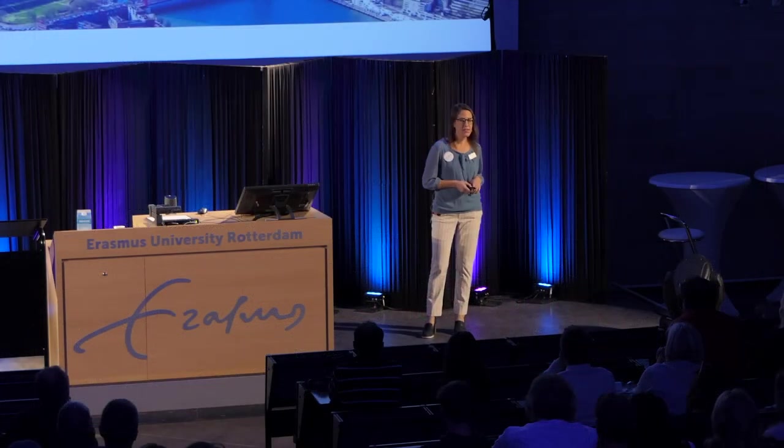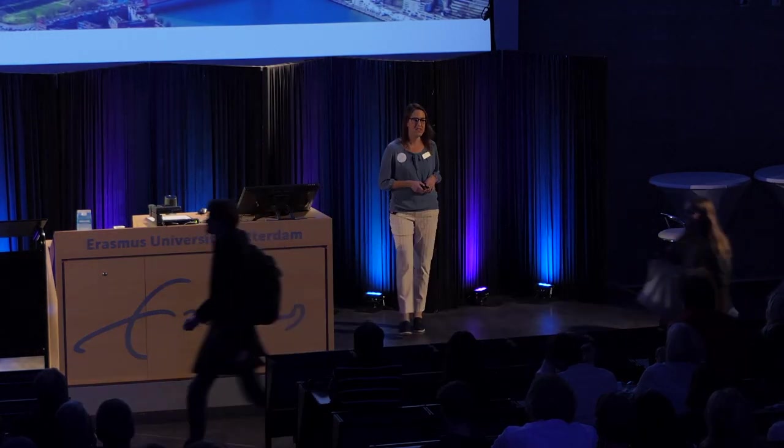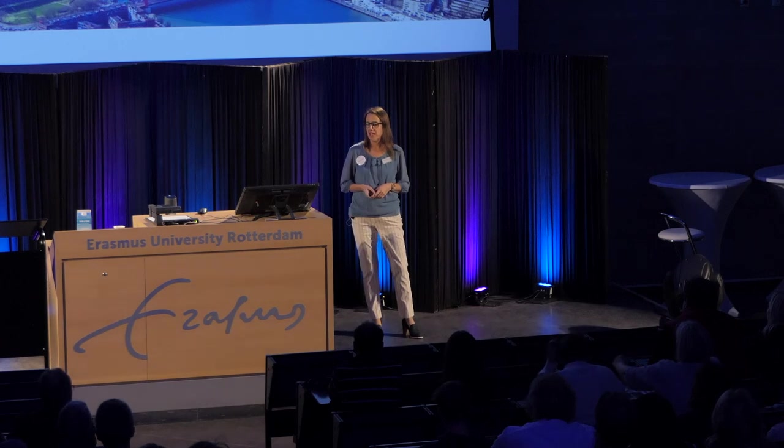Good afternoon, and welcome to the presentation from the International Business Administration Program here at RSM, the business faculty of the University. This presentation today is going to be about the admissions requirements and how to apply to the IBA program.